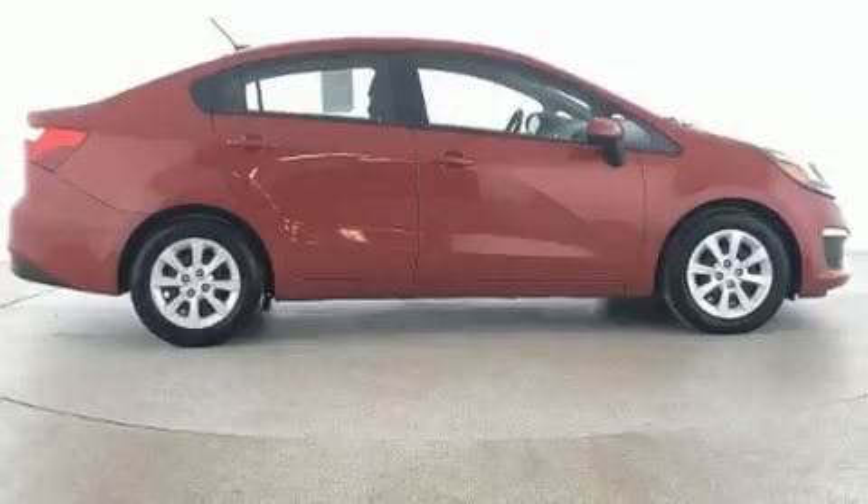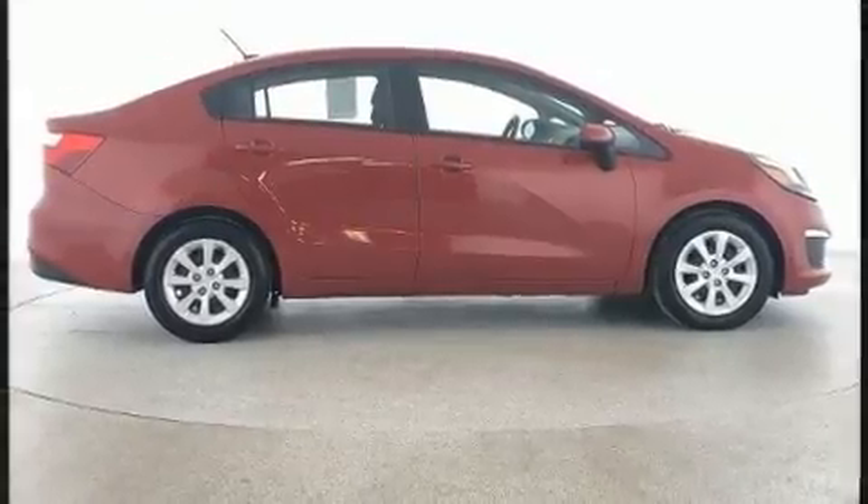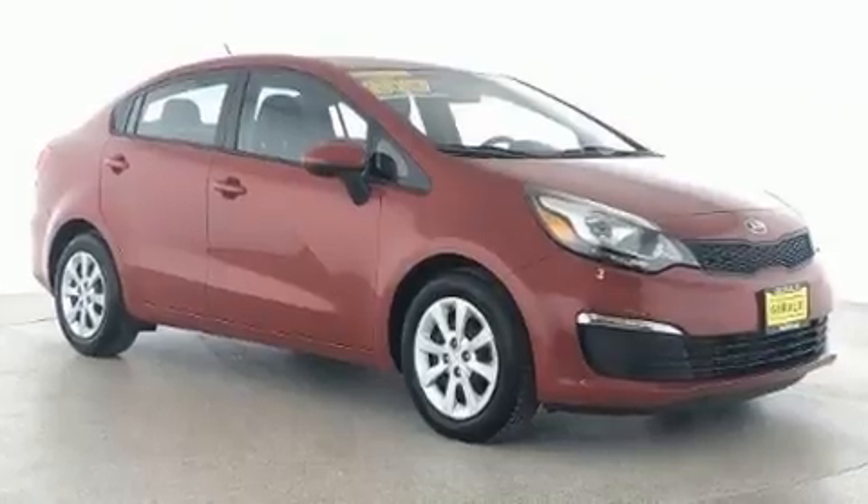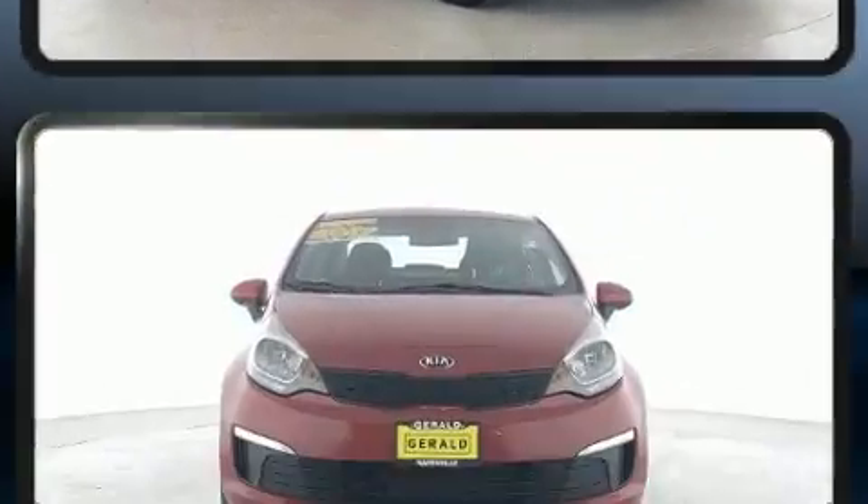Kia paid particular attention to efficiency and practicality with the following features: a tachometer, a trip computer, heated door mirrors, and much more.